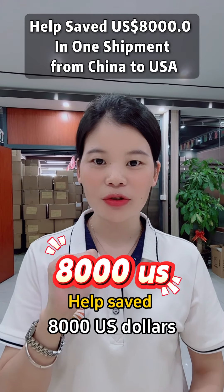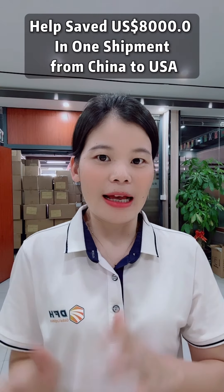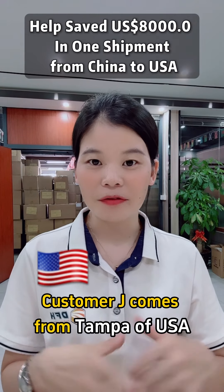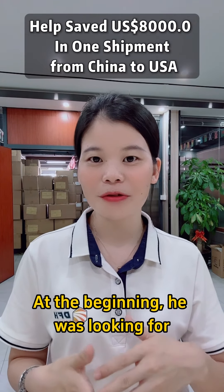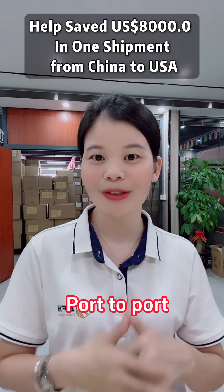We have saved $8,000 in one shipment by our DDP shipping solution. Custom Jay comes from Tampa, USA. At the beginning, he was looking for a reliable China freight provider who can provide port-to-port seafood services.